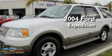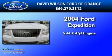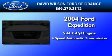This is the 2004 Ford Expedition. It features a 5.4 liter 8-cylinder engine and a 4-speed automatic transmission.